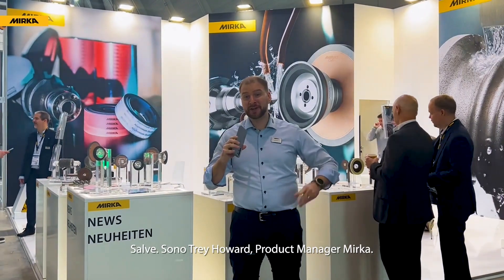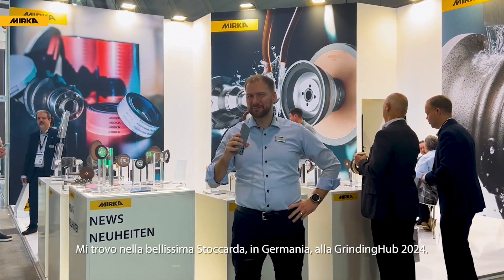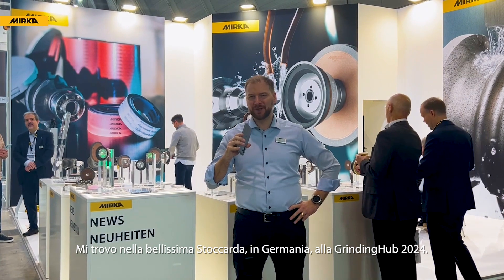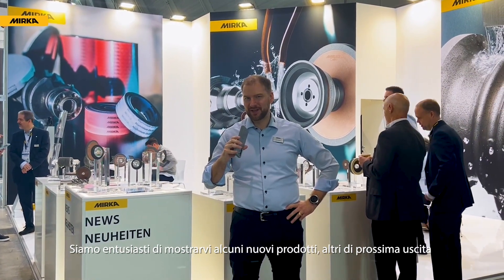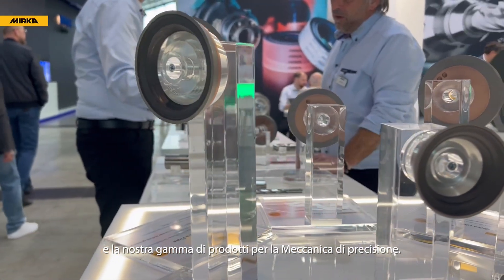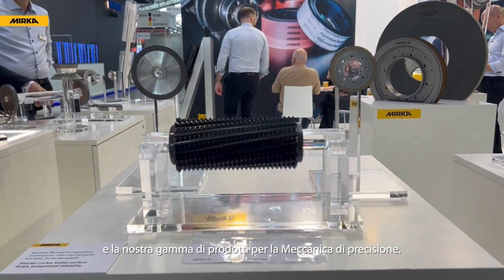Hi, I'm Trey Howard, Product Manager for Mirka, and I'm here in beautiful Stuttgart, Germany at Grinding Hub 2024. We're excited to get to show you some new products, upcoming products, and our range of products for precision grinding.